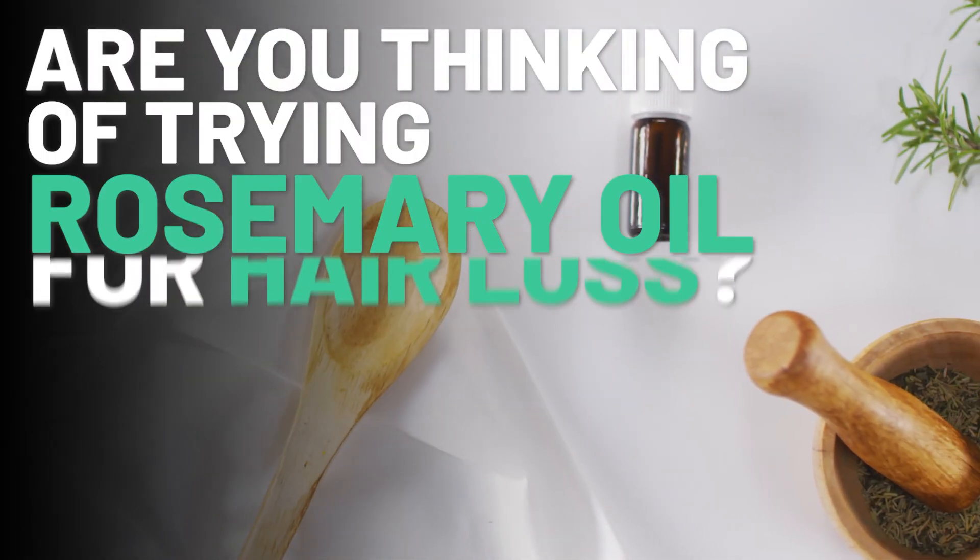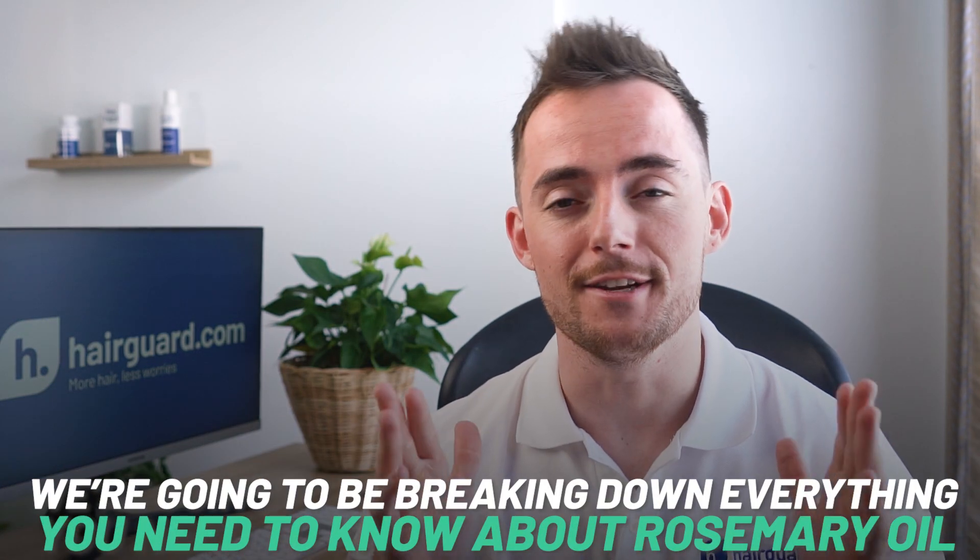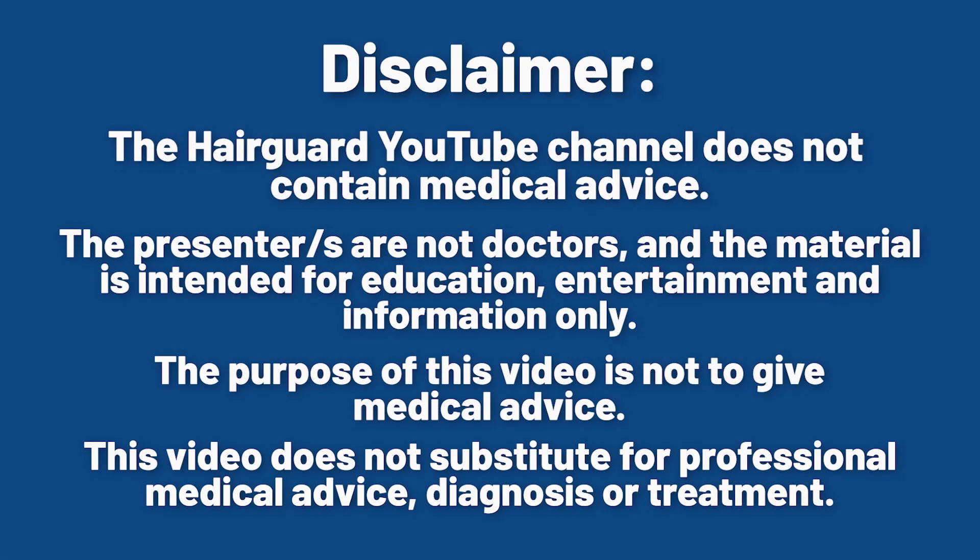Are you thinking of trying rosemary oil for hair loss? If that's you, we've made this video for you. We're going to be breaking down everything that you need to know about rosemary oil. Stay tuned.